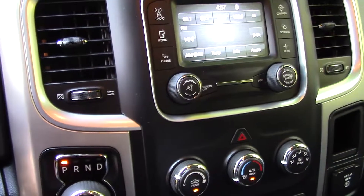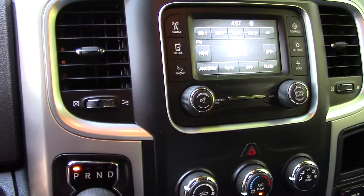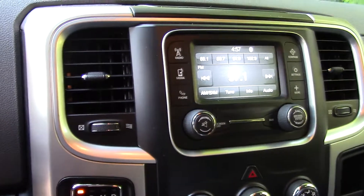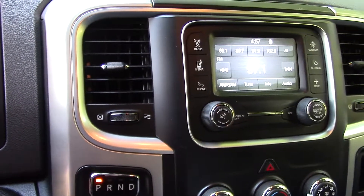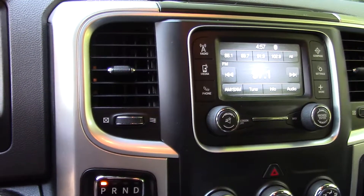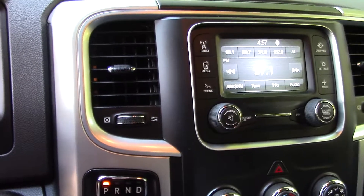The dealership is going to be installing a backup camera and trailer brake controller for me. It's got power windows, power door locks, no heated seats, no nav — nothing like that. Unfortunately I couldn't afford that, it was out of my price range. But it works, it definitely does work.